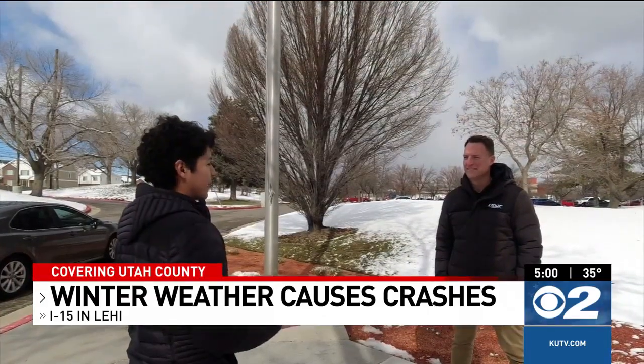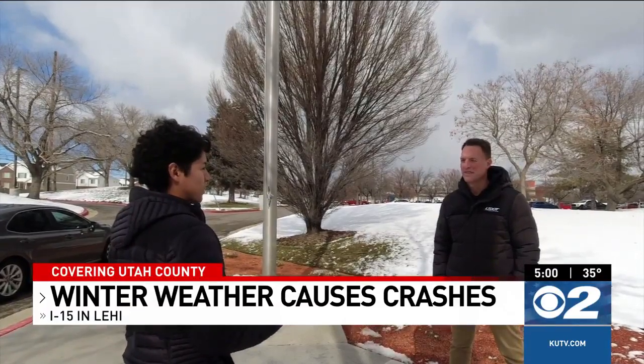On I-15 near the Lehigh area, is there anything unique about that stretch of the highway? At the Point of the Mountain, you do see high winds and you can see extreme weather conditions down there, and so that's an area that we pay close attention to.